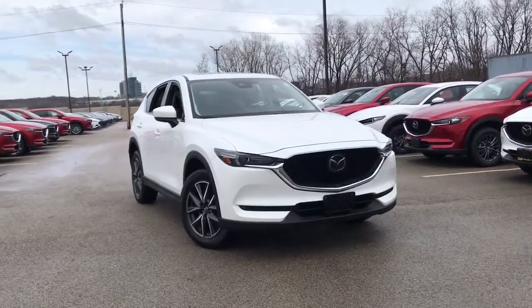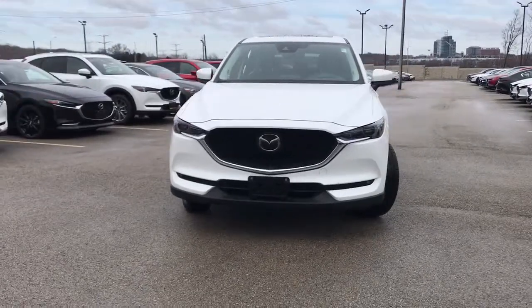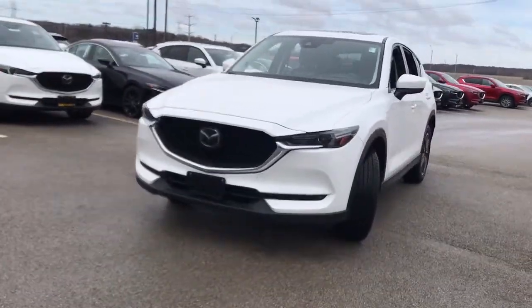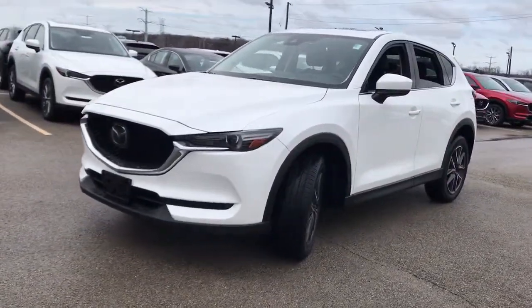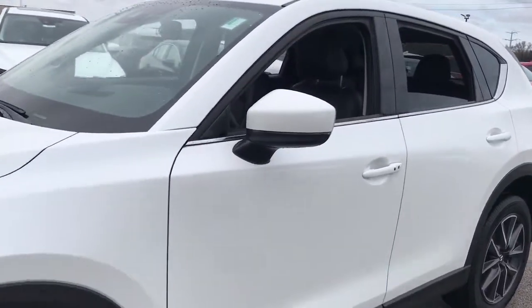Get acquainted with the 2018 Mazda CX-5. With less than 30,000 miles on the odometer, this vehicle stands out from the rest. Here's a stylish CX-5, the SUV that puts your comfort at center stage.